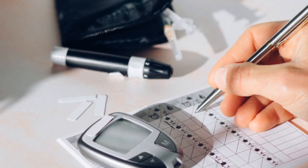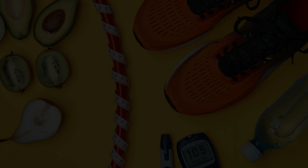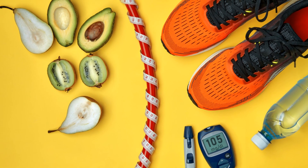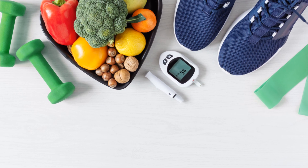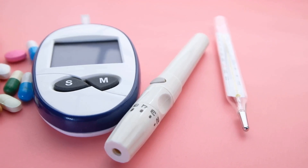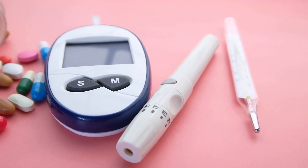For Type 2 diabetes, this could theoretically be achieved with weight loss, regular physical activity, and a balanced diet. These lifestyle changes can significantly improve blood sugar control and overall health. Unfortunately, lifestyle changes alone are rarely enough to manage diabetes effectively in the long term, as the body's insulin resistance often requires additional measures.